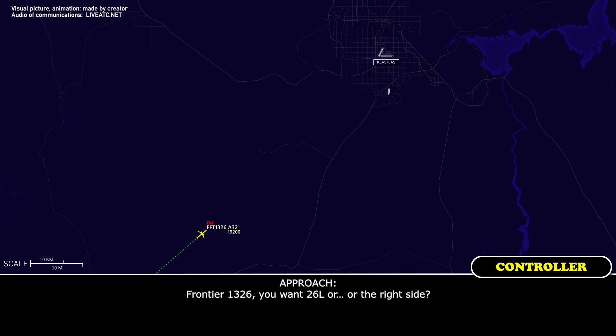Frontier 1326, do you want runway 26 left or the right side? 26 left. Fine, I'll set it up for you. Roger.